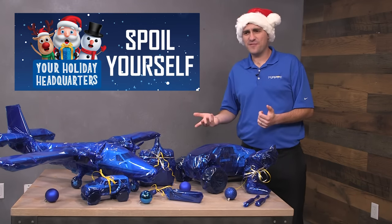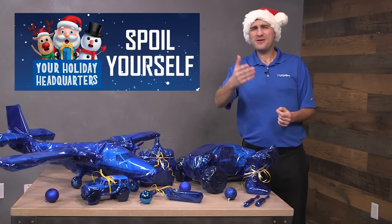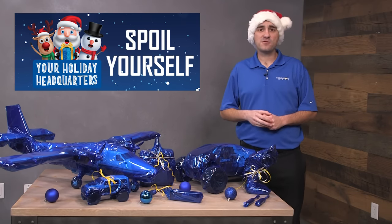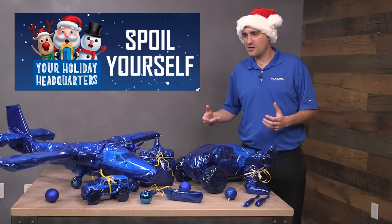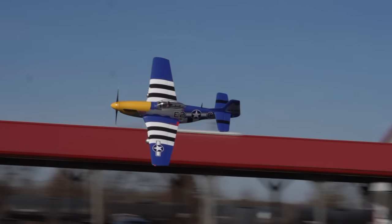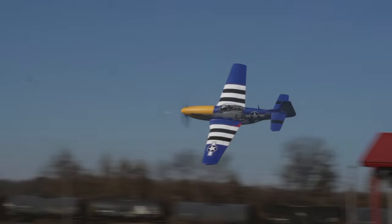No one knows you better than yourself, but sometimes maybe even you don't know what you want — we've got you taken care of. Click the link in the description because we've chosen a really good selection of products that are perfect for any occasion, and these might be great items to use in 2021.